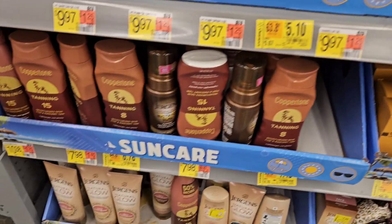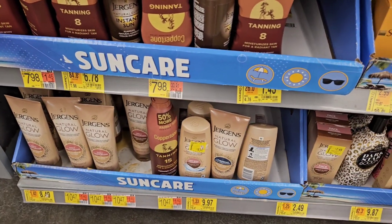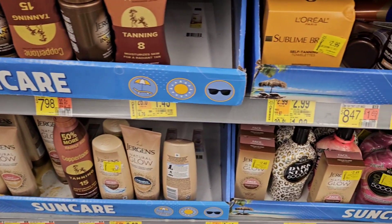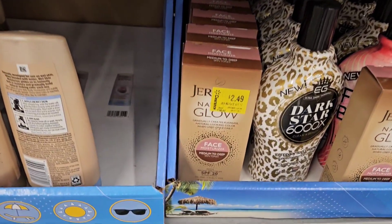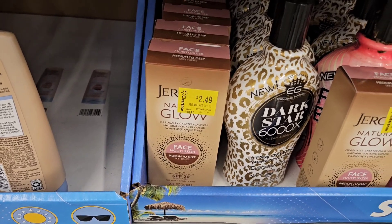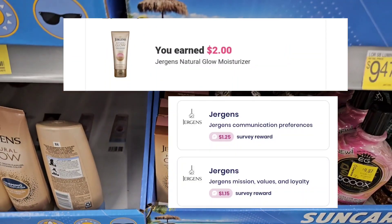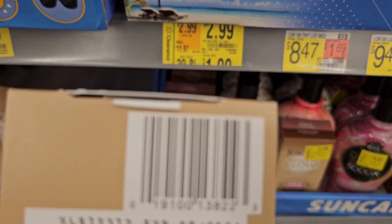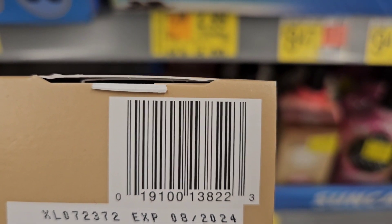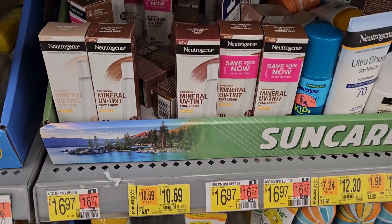I'm at Walmart and as I was walking past this area I seen some clearance tags so I had to stop and look. I see this Jergens lotion for $2.49 and ibotta is giving back $2, making it only 49 cents. Here is the SKU if you want to look for it at your store, so I'm gonna pick one up.